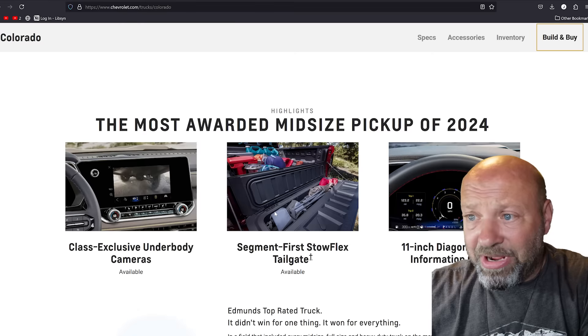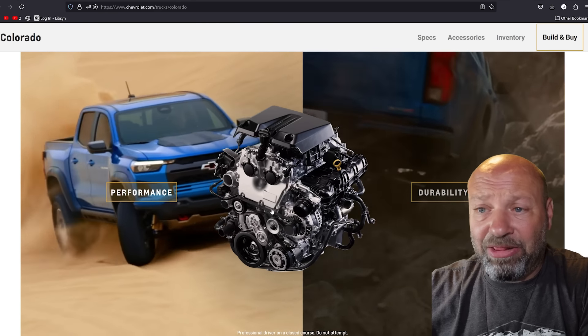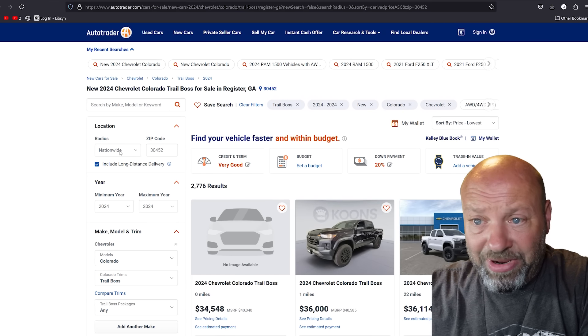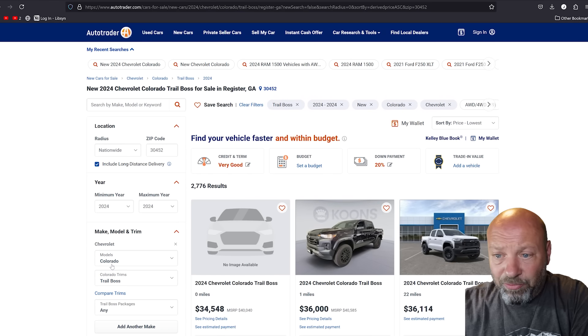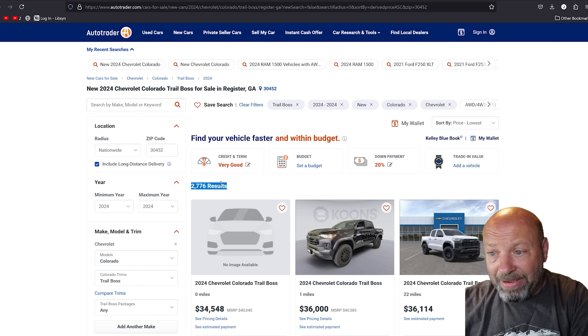This is the Colorado Trail Boss right here — a fantastic truck. I'll link this video at the end for you. On the Chevy Colorado page, you can find all the specs, build your own, do anything you want on this truck. Amazing truck. I've talked about this thing a lot. I love everything about it. We dive into AutoTrader. I did a nationwide search, 2024 Colorado Trail Boss, as you can see right here. Any trim levels or options are fine — I'm not getting picky. You can just change it from nationwide to, say, 300 miles around you and add packages to narrow it down.